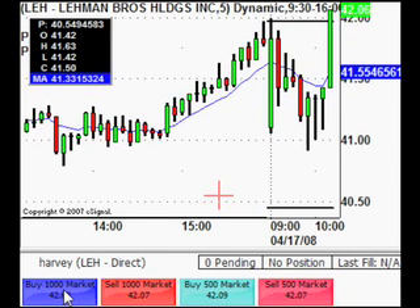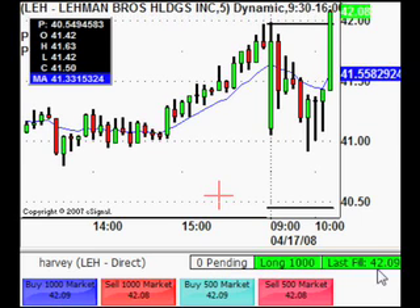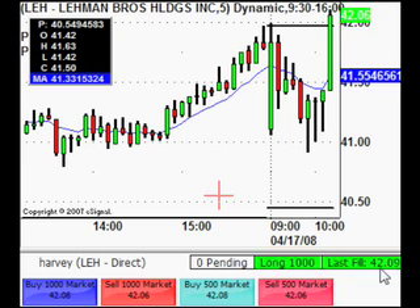Just having a look at Lehman. Got a fill there — 42.09 long on Lehman.